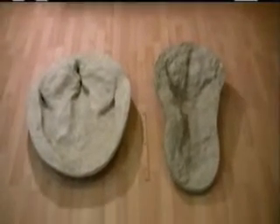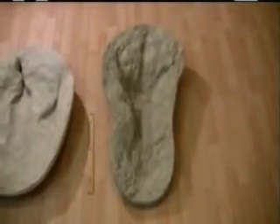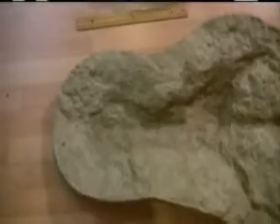Here are some tracks from the Paluxy River. This one is right in the Dinosaur State Park. This one is just outside the park, and if you look at this one closely, some claim that the metatarsal right here looks like a footprint.